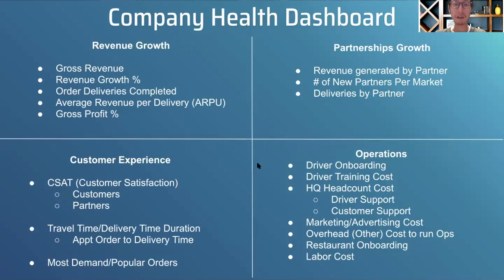The solution I built is a company health dashboard, broken into four business sections: revenue, partnerships, operations, and customer experience. Revenue metrics include gross revenue, revenue growth percentage, order deliveries completed, average revenue per delivery, and gross profit percentage. Customer experience includes CSAT score and travel time. Partnerships cover deliveries by partner and revenue generated by partner. Operations cover onboarding, headcount, labor, and overhead costs.